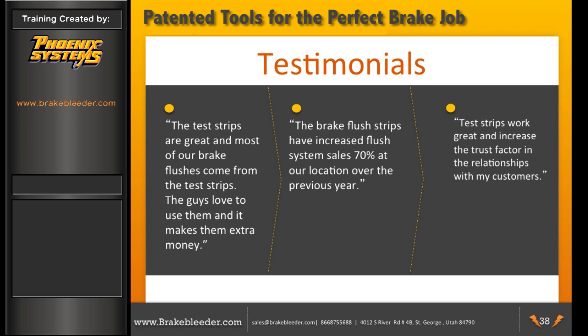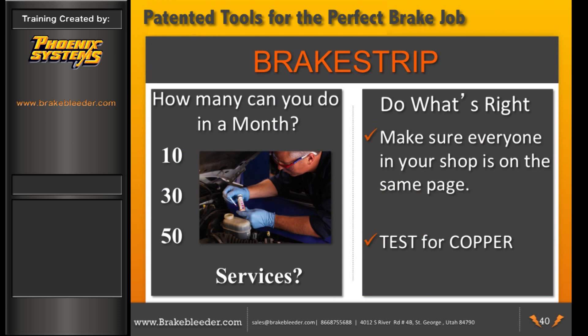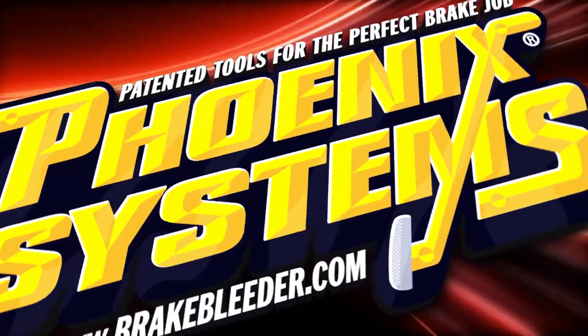Customer testimonials: 'The test strips are great, and most of our brake flushes come from the test strips — the guys love to use them and it makes them extra money.' 'The brake flush strips have increased flush system sales 70% at our location over the previous year.' 'Test strips work great and increase the trust factor in relationships with my customers.' Brake flush profits: price of service $70, quart of brake fluid $5, technician's labor $15, your profit $50. Whether you do 10, 30, or 50 per month — do what's good for you and for your customer. Phoenix Systems: patented tools for the perfect brake job.